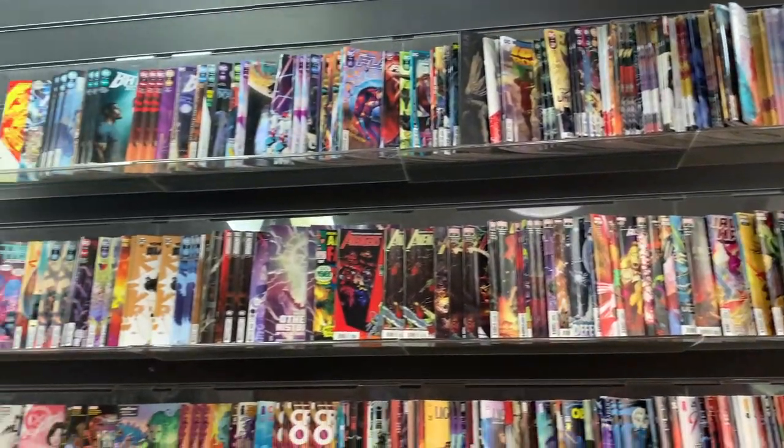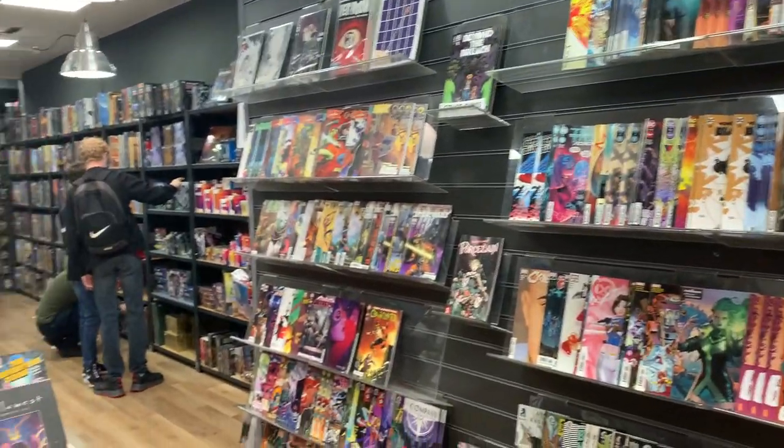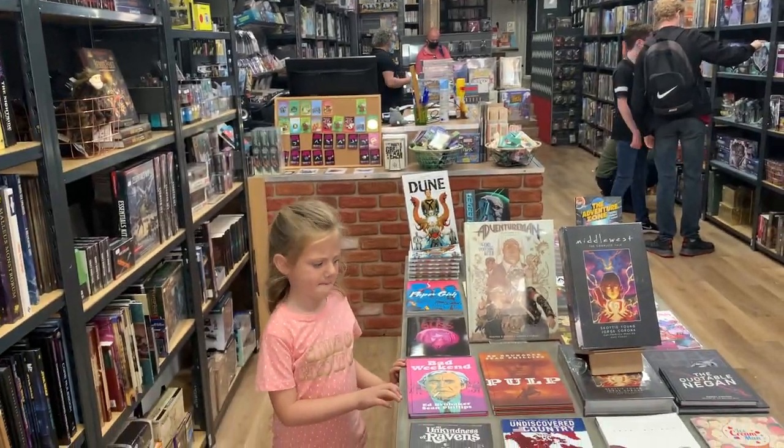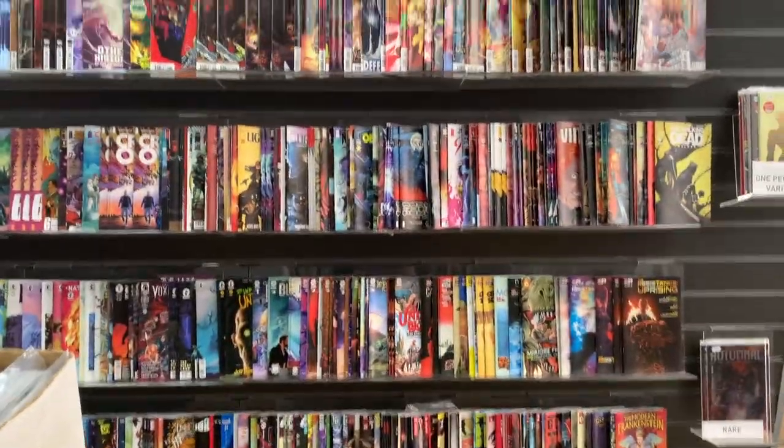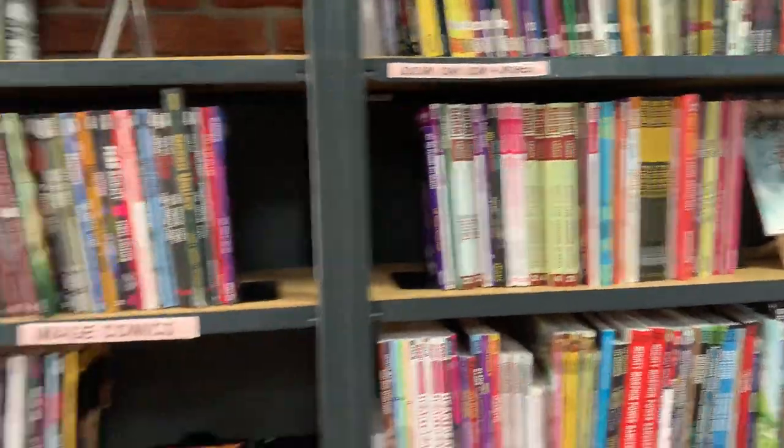The shop was filled with modern comic books which included indie, Marvel and DC. They did offer a selection of back issue comics as well. The shop also had a wealth of trading card games and role playing games.